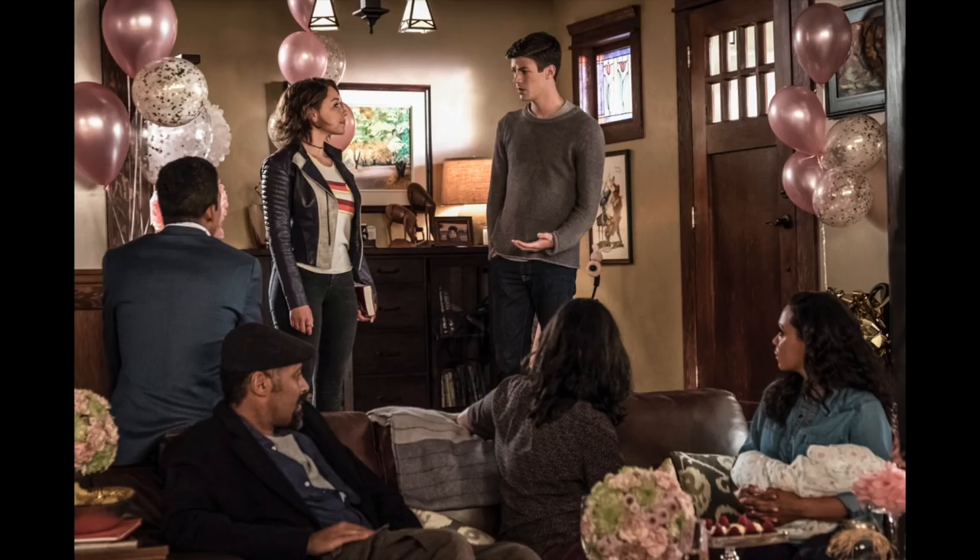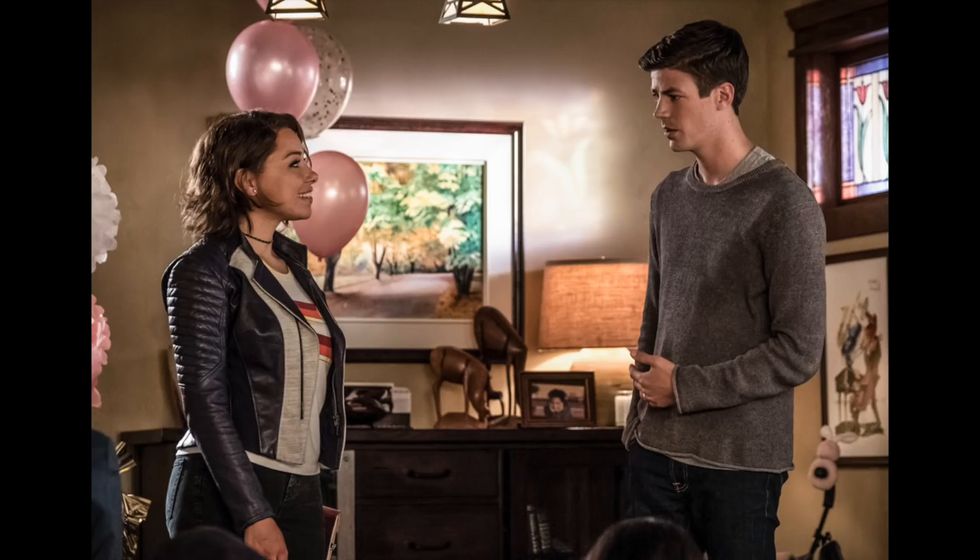The next couple of photos are Nora coming to the party — Nora coming to the party at the end of Season 4. As we should all know by now, Season 5 Episode 1 begins straight after the end of Season 4. So we pick up straight as Season 4 ended.